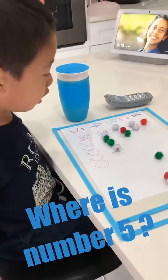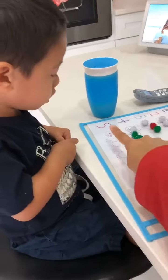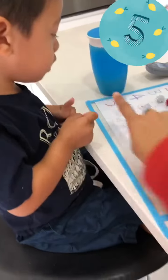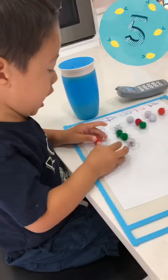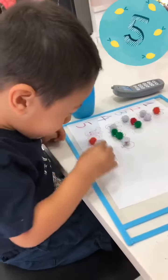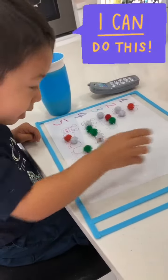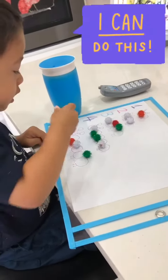Ahora el número 5. ¿Dónde está el número 5? 5. ¿Con los pompones? 1, 2, 3, 4, 5. 1,